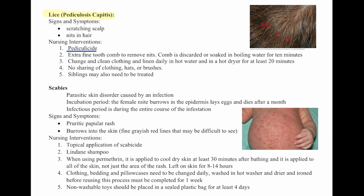Change and clean clothes and linen daily in hot water and in a hot dryer for at least 20 minutes. No sharing of clothes, hats, or brushes. Siblings may also need to be treated.